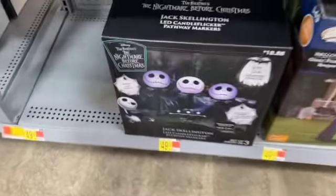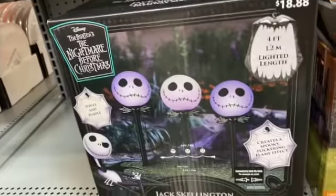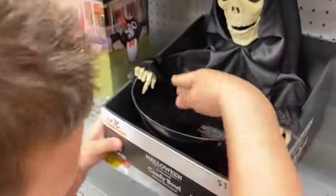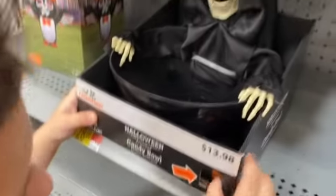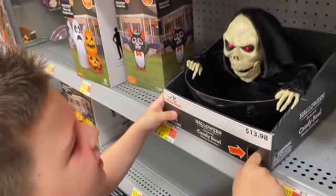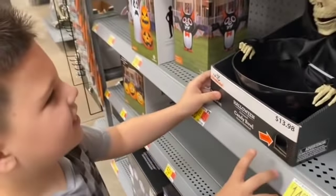Let's keep looking first and then we'll come back and see what we want to get. Caleb loves Jack Skellington. Let's get that and that. Let's keep looking. You can push a button and see what he does. You gotta push this orange button. He's creepy.